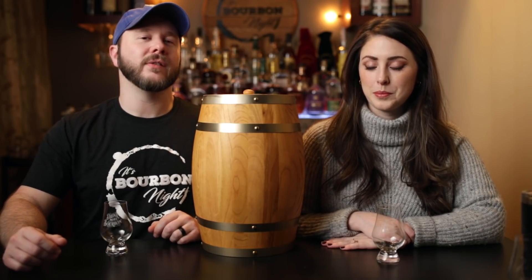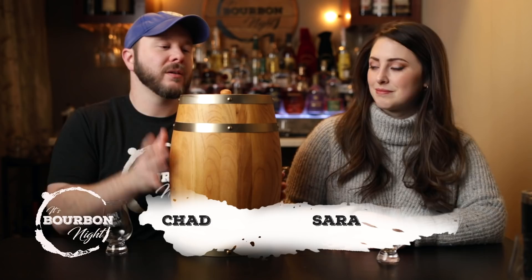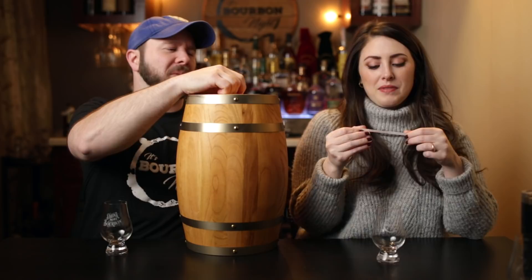Welcome to day number 22 of the 25 most notable American whiskeys of 2020. Hello, I'm Chad. I'm Sarah. Sarah, it's your draw today. I'm going to give it a little shake. Getting real low here. Today we have the Old Fitzgerald Bottled-in-Bond Spring Batch, which is the 16-year-old.